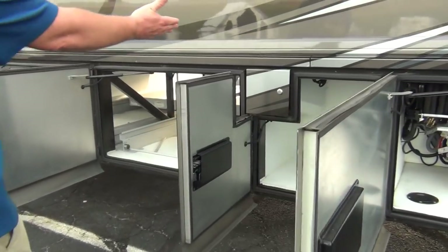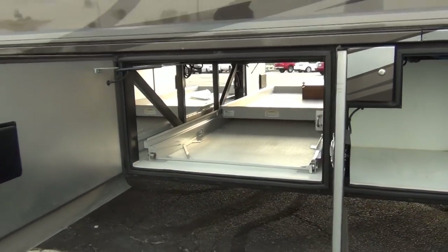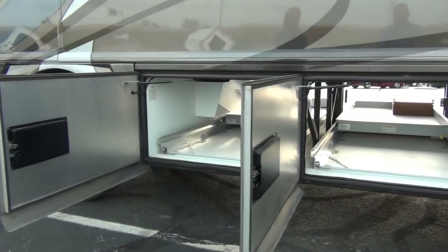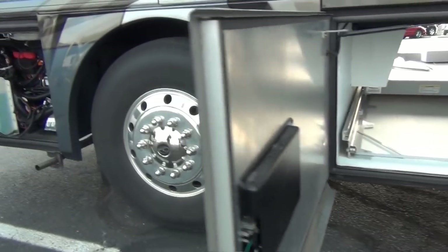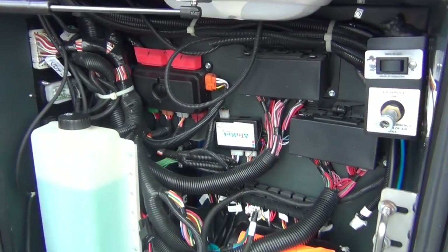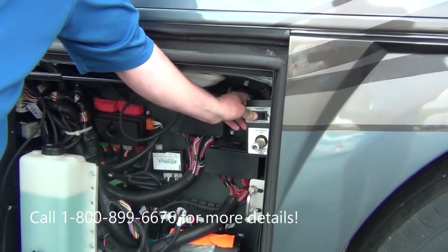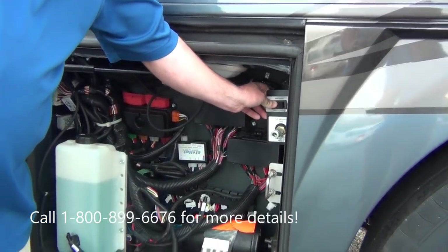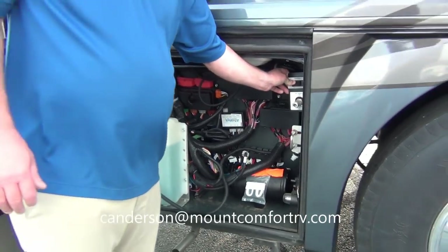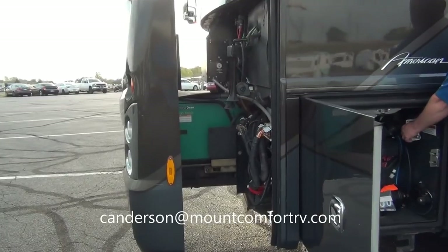There's the driver's side fuel fill. The slide trays are out the other side right now — this side is all storage, and it's a substantial amount. Moving up front, the generator is running right now and it's just so darn quiet. There's a button right here that electrically slides out the generator tray. Most coaches don't have a pullout generator — and certainly most don't have an electric pullout generator. That's a pretty sharp feature.